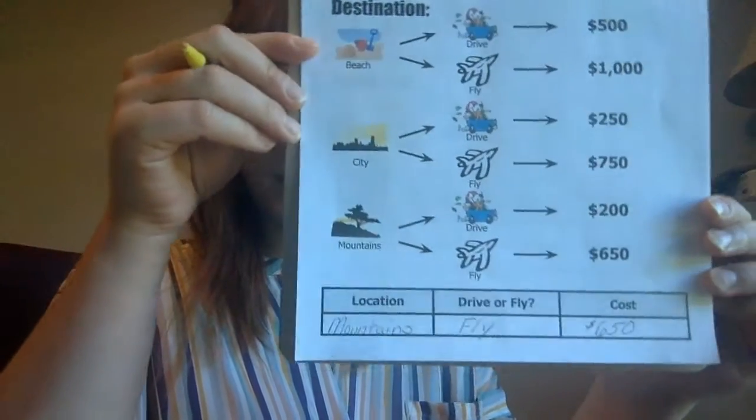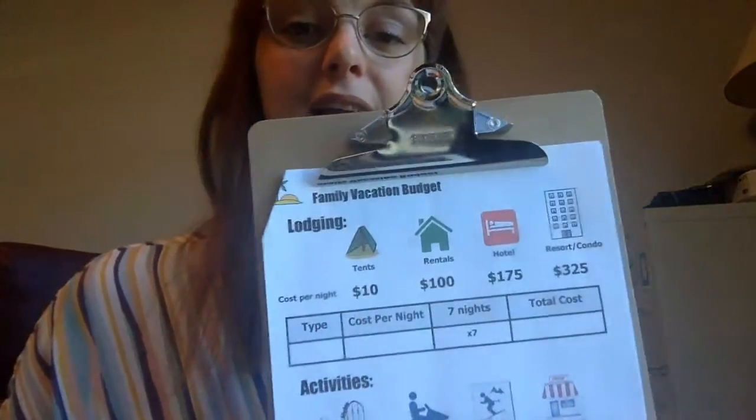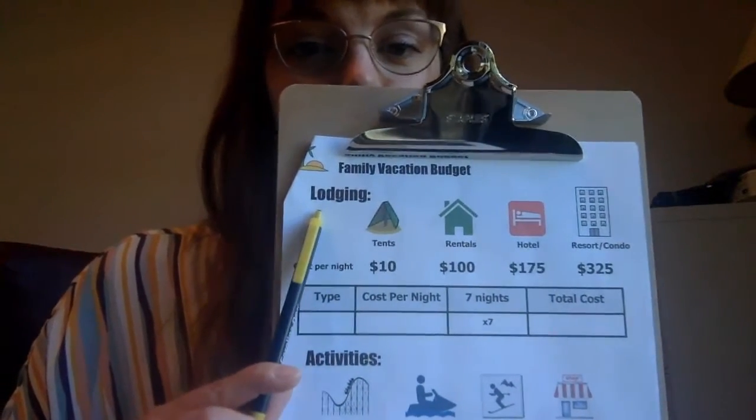Alright, we've made some decisions on where we're going and how we're getting there — but we're not done yet! Just like in our daily lives, we have to plan for spending money on different things: food we eat, snacks at the hotel, whether we brought lunch or purchased lunch. The next thing we're going to plan for is lodging. We have to stay somewhere, right? There are a few options here.